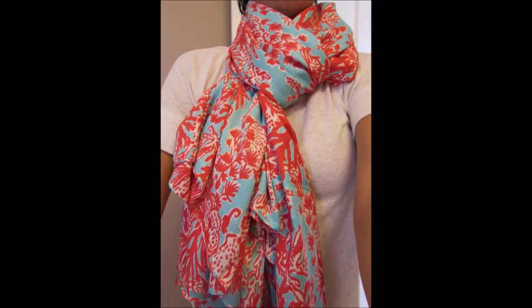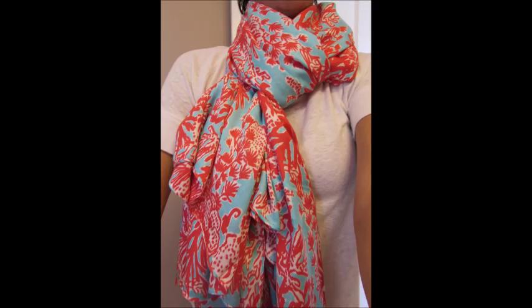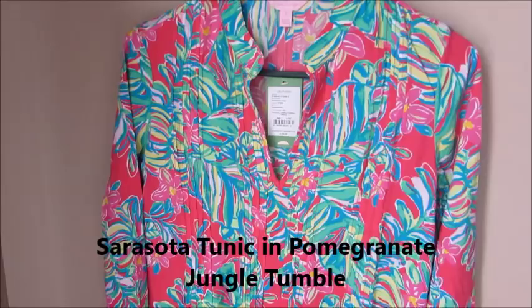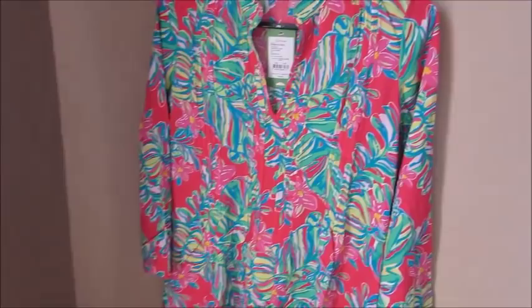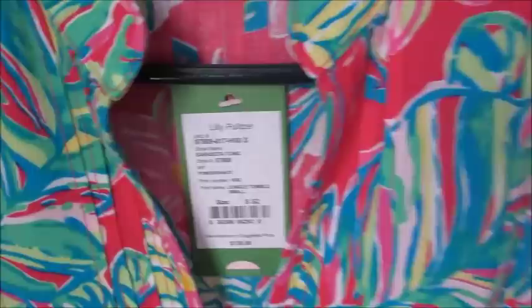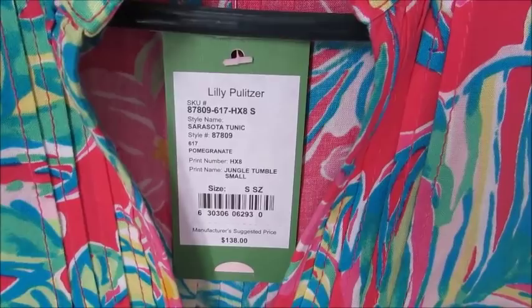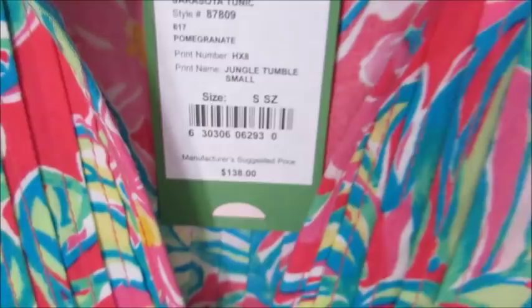Next up in the haul is this gorgeous tunic — it is the Sarasota tunic. I did purchase a size small, and the print on this one is pomegranate jungle tumble. I love it. I love the length of it, and I love the cut of it. I'm a huge fan of tunics in general, and this one is no exception. It has just gorgeous colors. The original price on this one was $138, and I was able to pick this up for just $49, so I thought that was an amazing deal.